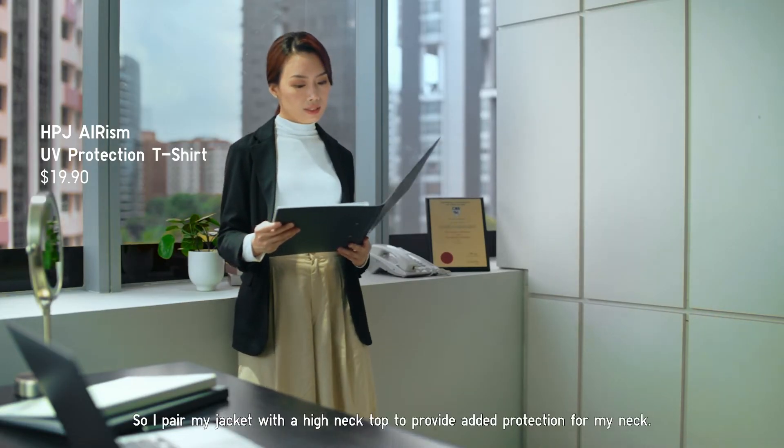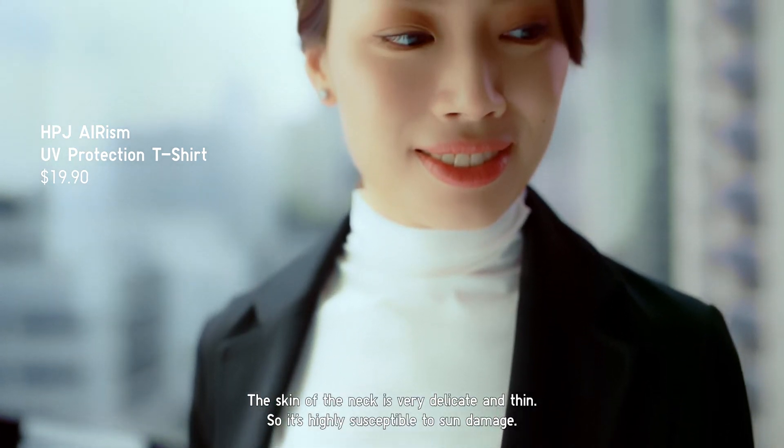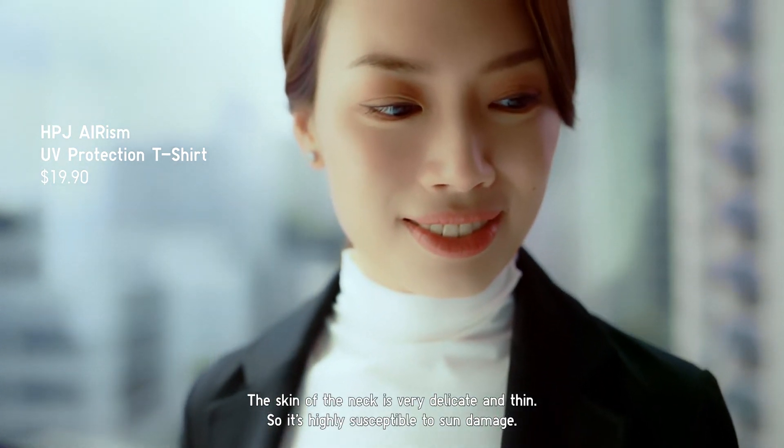I pair my jacket with a high neck top to provide added protection for my neck. The skin of the neck is very delicate and very thin, so it's highly susceptible to sun damage.